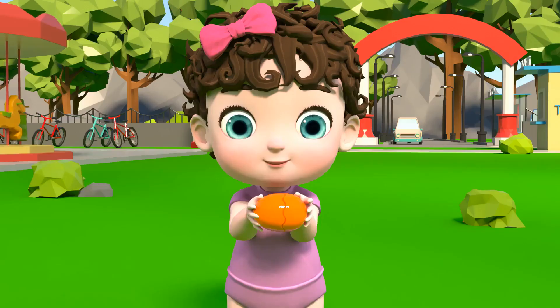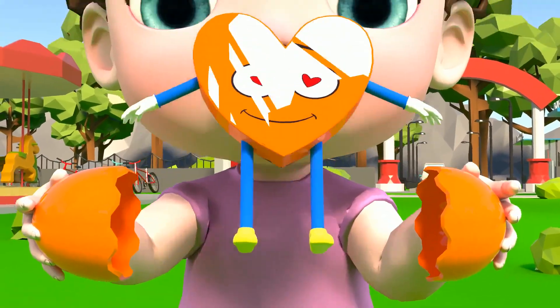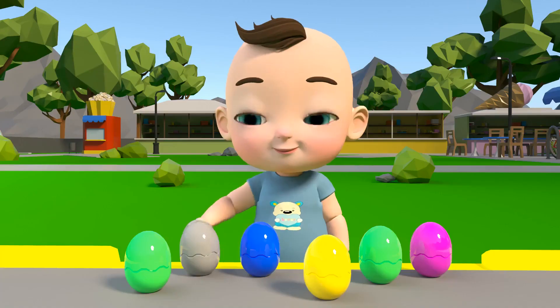Looks like the girl decided to open the orange egg! It's a heart! Nice!